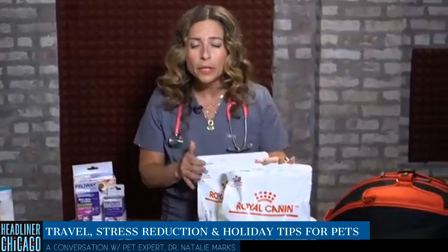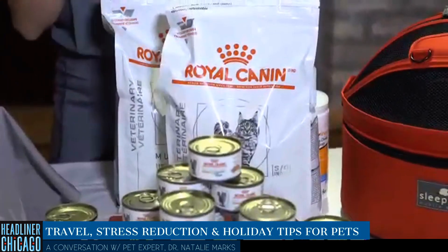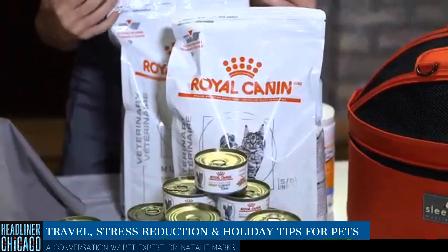Nutrition is also a great way to calm pets. Royal Canin has wonderful therapeutic diets for calming support, hydration, and urinary support. These help reduce the signs of emotional stressors that can cause physical disease.